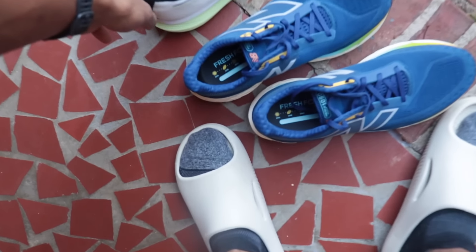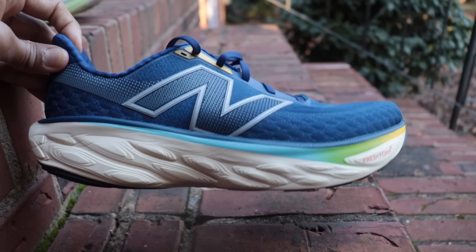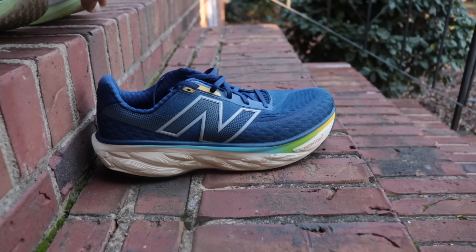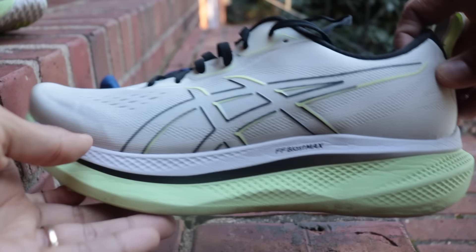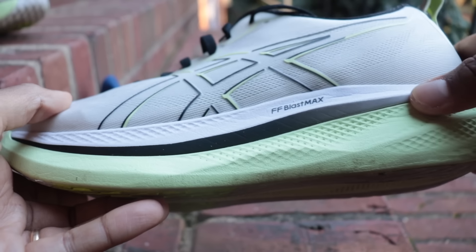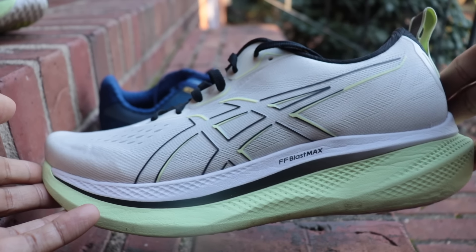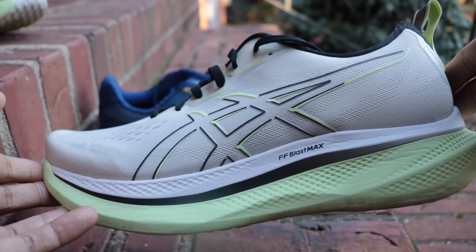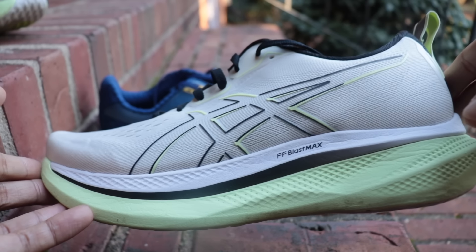This morning I wanted to do a comparison of two of the best soft shoes to hit the market recently. We have the New Balance 1080 v13 — I put a hundred miles on this in one week, and it stood up really well. And the ASICS Glide Ride Max, which has weirdly become super underrated and slept on. My best guess is because the Glycerin Max and the Mag Max came out around the same time, burying this release.